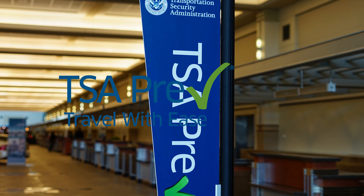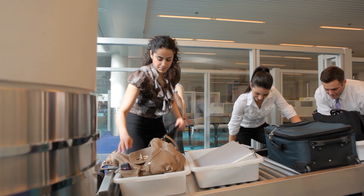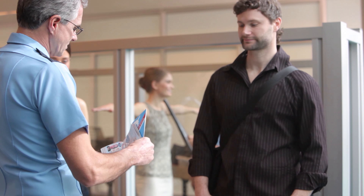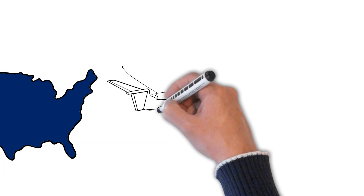TSA Pre-check is good, but Global Entry is much better. Pre-check seems like everyone has it now, so it's faster but not as fast as it used to be. Global Entry is so much faster when you're coming back home — you skip all those passport and customs lines. It used to be more expensive but now it's only about $15 more than Pre-check, and the process is almost exactly the same except the interview is individual rather than as a couple. I would do Global Entry and not even look at TSA Pre-check.